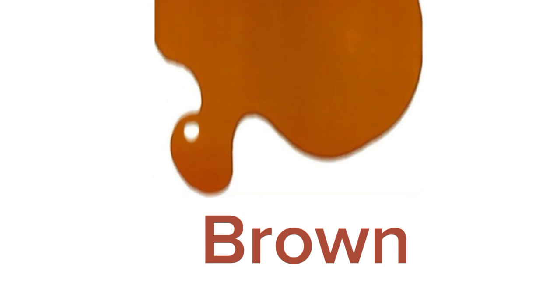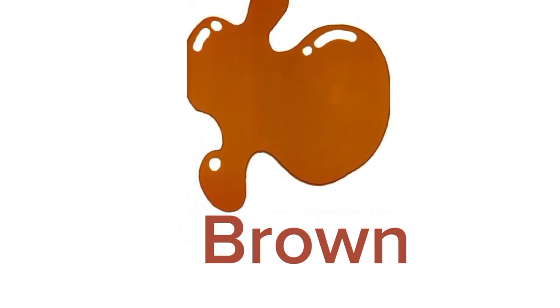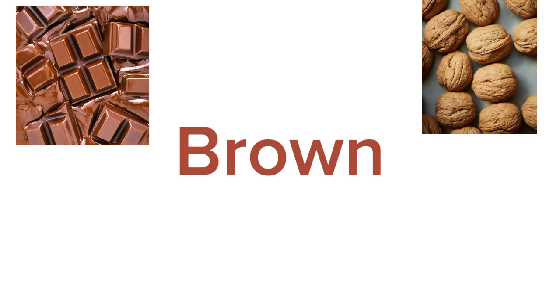Our next color is brown. Do you know objects that are brown in color? It's an easy one. There are many things around us that are brown in color. For example, chocolate. Yes, we all love chocolates and they are mostly brown in color. Anything else you know that is brown? Name any dry fruit. Walnut. Walnuts are brown in color.